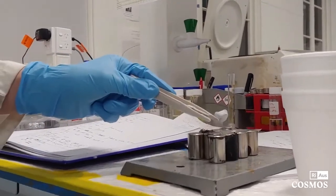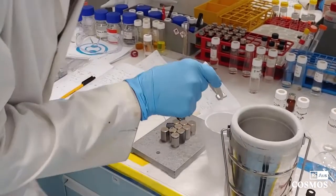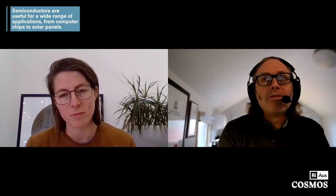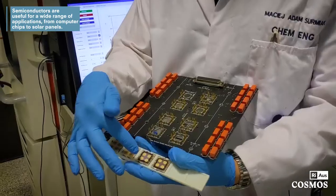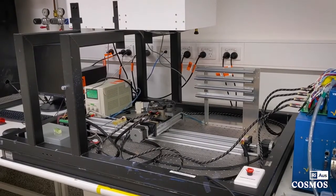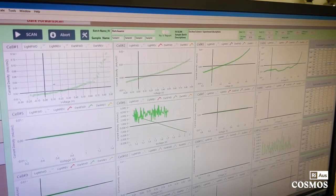But there's another category where electrons can be encouraged to make their way across the band gap, and these materials are classified as semiconductors. Semiconductors are useful for a wide range of applications from computer chips to solar panels, and predicting the size of a band gap will tell you how useful a material will be as a semiconductor and how it may be used when manufactured.